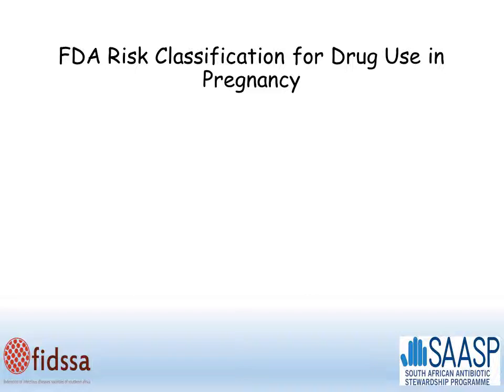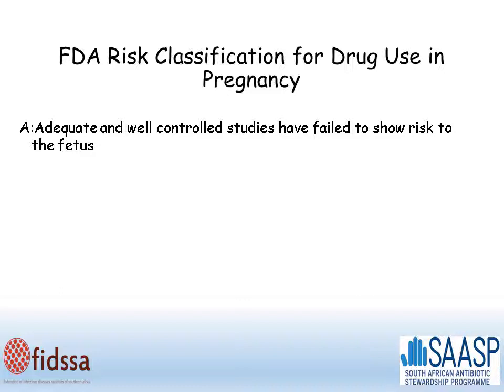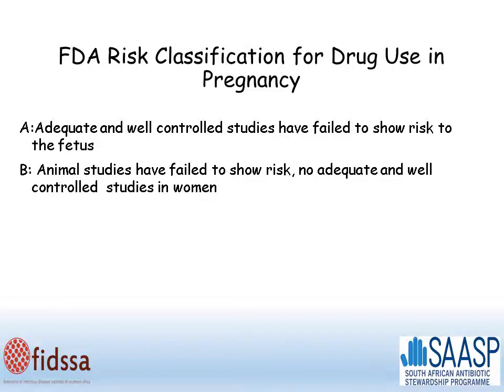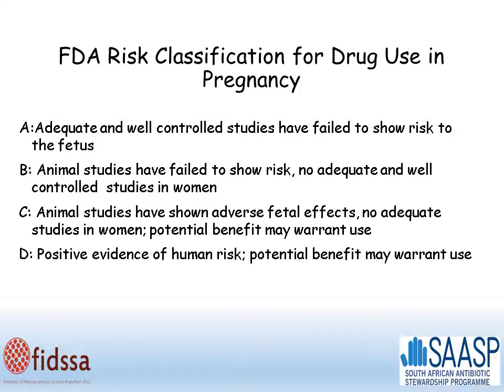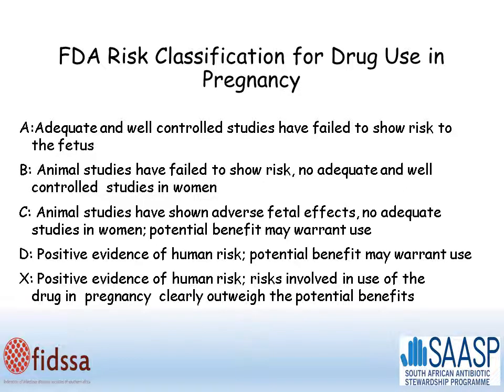The FDA in America has a risk classification for drug use in pregnancy. Category A is when adequate and well-controlled studies have failed to show a risk to the fetus. Category B is when animal studies have failed to show a risk, but there are no adequate and well-controlled studies in women. Category C is when animal studies have shown adverse fetal effects, but there are no adequate studies in women, and potential benefits may warrant use. Category D is when there is positive evidence of human risk, but the potential benefits may warrant its use. And X means there is positive evidence of human risk, and the risks clearly outweigh the potential benefits.